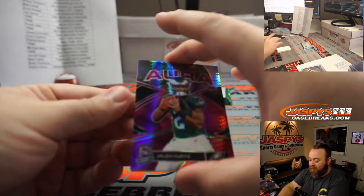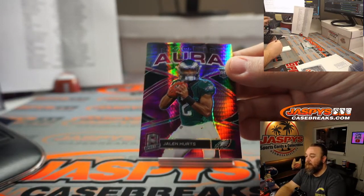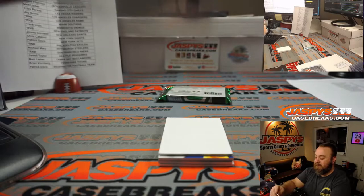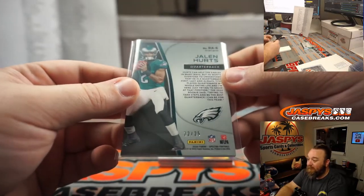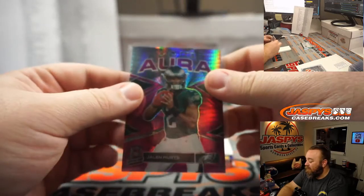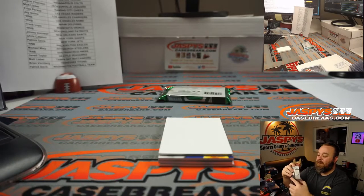You got another rookie aura. Jalen Hurts, Philadelphia, part of the random number block also. Last rookie aura went to spot 2, this one's also going to spot 2. 22 out of 25. Raphael again. Nice Jalen Hurts rookie aura.